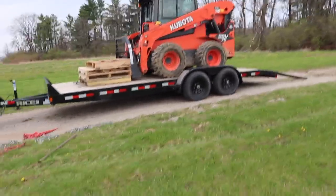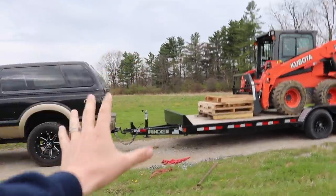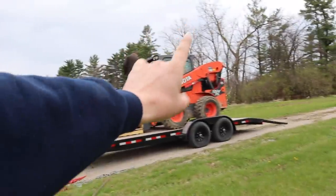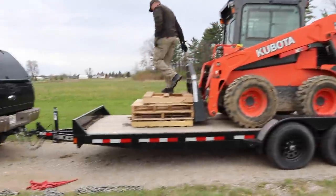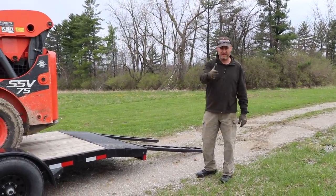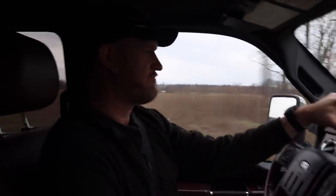The trailer's technically rated 10,000 pounds but subtracting the trailer weight itself, it can handle 7,200 pounds of payload. This thing weighs 8,450 pounds, so technically we're overloading it about a thousand pounds give or take. It doesn't look any different than when I put a 7,500 pound pickup truck on it. This is actually the first time hauling the skid loader.